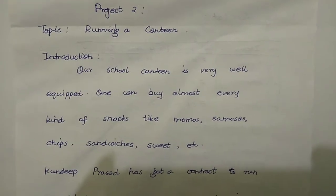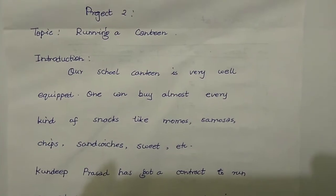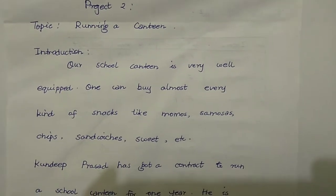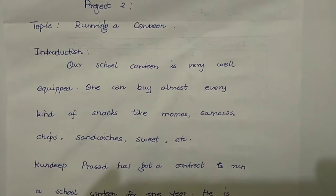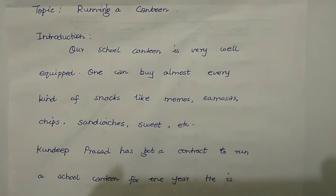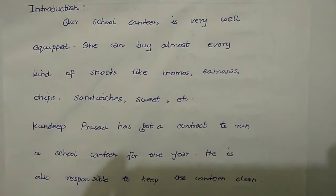Now let's start the second project. You start with the topic: Project 2 — Topic: Running a Canteen. Introduction: Our school canteen is very well equipped; one can buy almost every kind of snack like momos, samosas, chips, sandwiches, sweets, etc. Kuldeep Prasad has got a contract to run a canteen for one year.